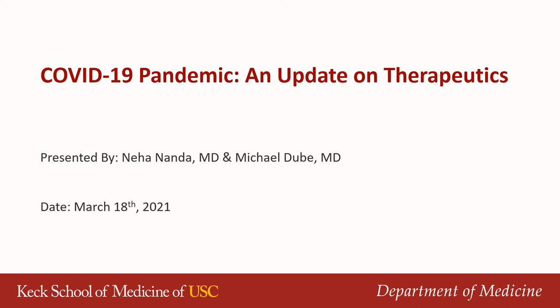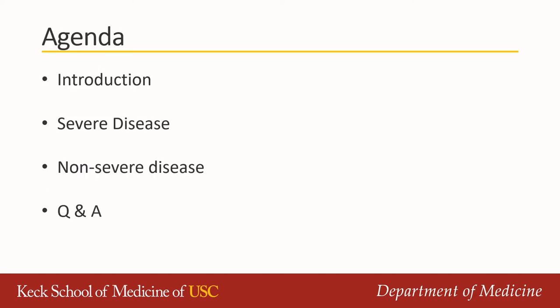Good afternoon, everyone. This is Neha Nanda, and today, along with Michael Dubé, we'll give you an update on therapeutics for COVID-19 disease. We'll start with an introduction and then talk about severe disease, therapeutic options in hospitalized patients, and then talk about options in the outpatient setting. If you have any questions, please post them in the chat and we'll get to them at the end of the presentation.